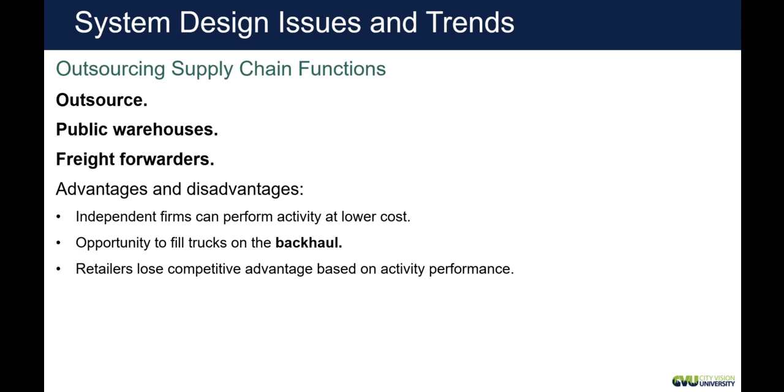When we outsource, sometimes we'll use public warehouses or freight forwarders as far as shippers. Target has distribution centers around the country, but they do use freight forwarders — they actually use more third parties to do their shipping instead of having their own trucking company.